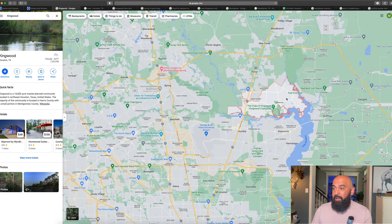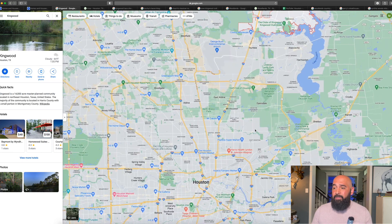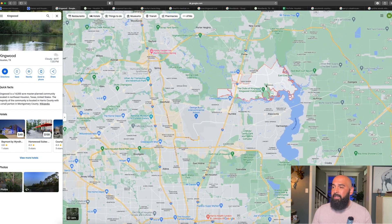We live in the back of Kingwood, so it takes us about 15-20 minutes to get to the airport. If you live closer to Highway 69 in the front of Kingwood, it's a straight shot about 10 minutes to the airport. The Woodlands is not far either — maybe an extra 10 minutes from there, depending on how far into the Woodlands you live. Kingwood is close to downtown too — about 30 minutes — so if you're going to an Astros game, a Rockets game, or the zoo, it's about a 30-minute drive.